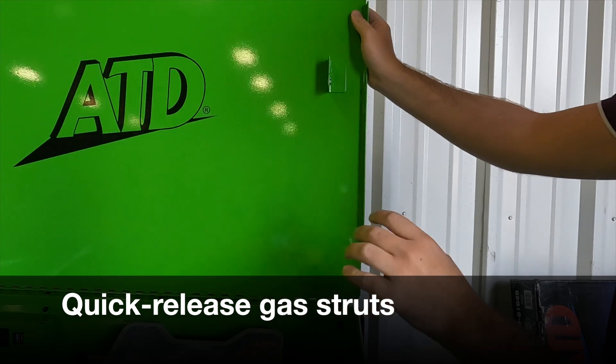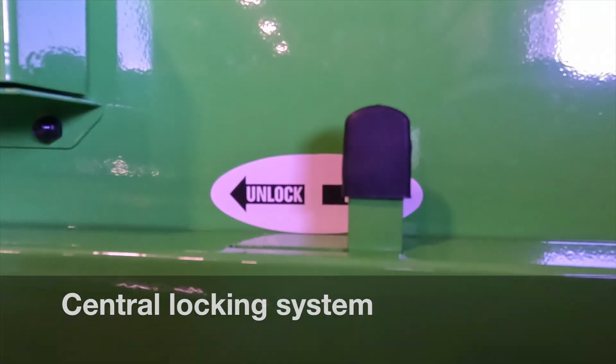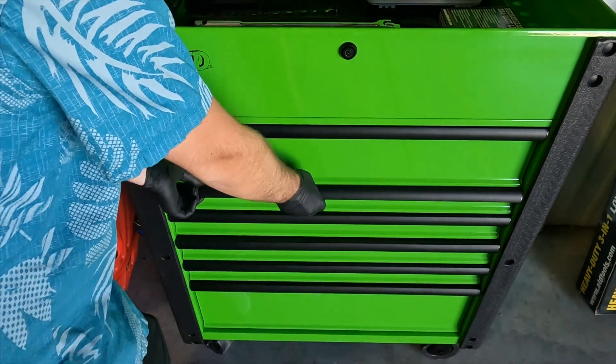It also has quick-release gas struts that allow the lid to easily fold behind the cart when needed. The central locking system ensures that the drawers remain securely locked, even if the lid is in the open position.